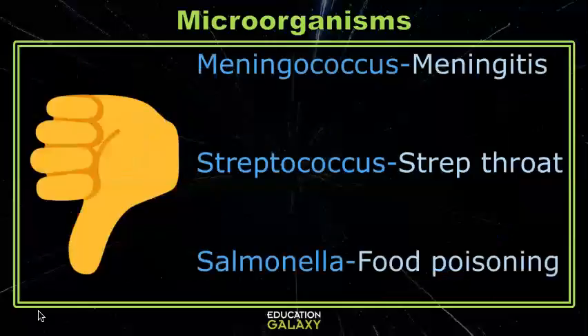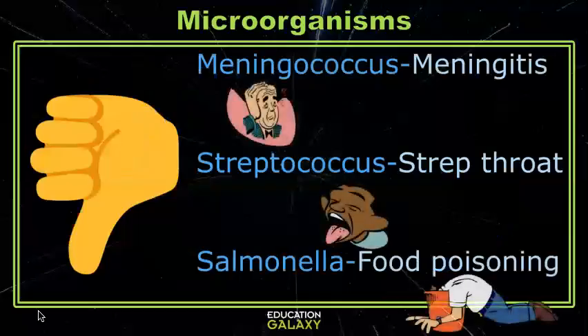Other bacteria are really harmful, like meningococcus that causes meningitis, streptococcus that causes strep throat, and salmonella that causes food poisoning.